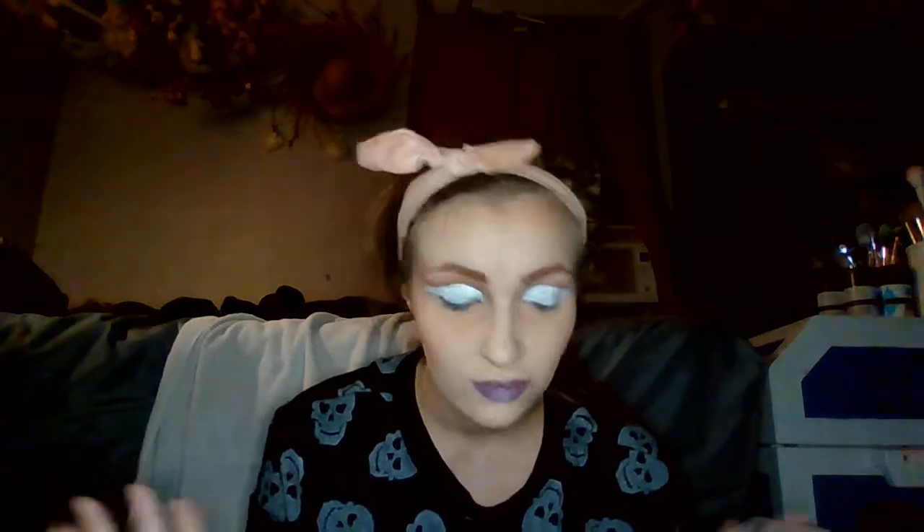I'm going to take my Jeffree Star Magic Star Concealer and cut the crease with this using a different brush. So all I'm going to do is take product directly off of the doe foot and cut the crease. She has a wing kind of shaped into her look, and that's what I'm trying to do. I don't do cut creases very often, so you can definitely blame my lack of knowledge on cut creases for that.